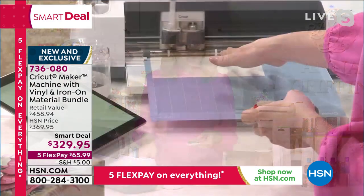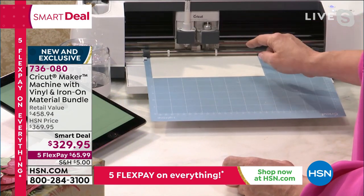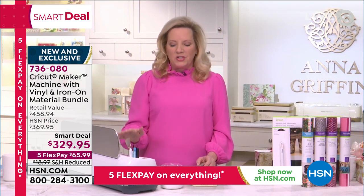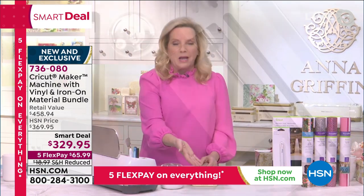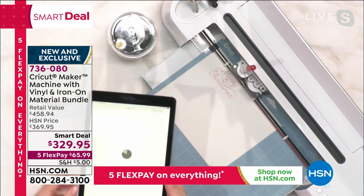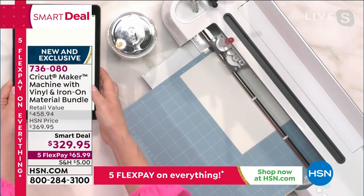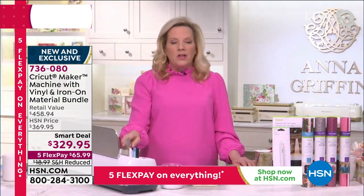Just look at what I'm doing — I'm actually using the Maker to draw and cut at the same time. It's drawing the words 'Merry Christmas' in a beautiful font that I chose in the software, the free software that drives the machine. I did that all on my tablet, on my iPad, and you can too. You can use your phone, your tablet, your computer — any device running iOS or Android will drive this machine.